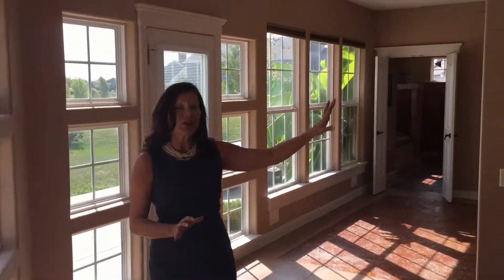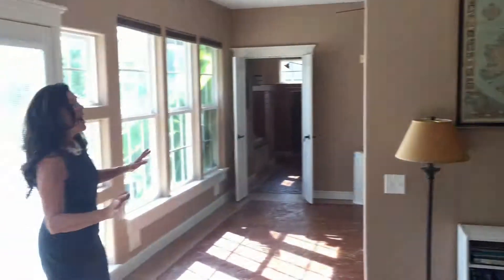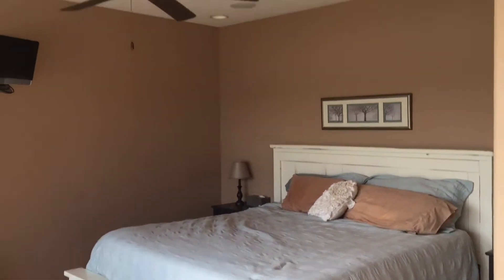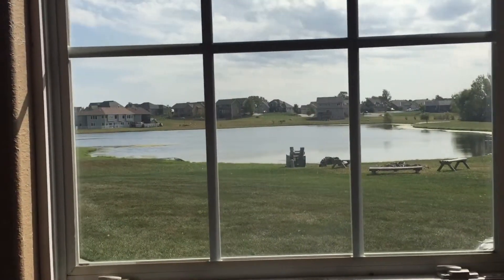The master bedroom is a true master bedroom suite, including its own office area along with the actual bedroom area. There's a vaulted ceiling here, and all the windows look out onto this beautiful pond area.